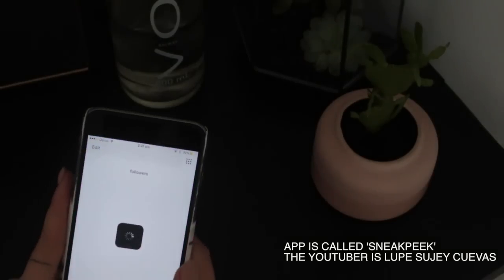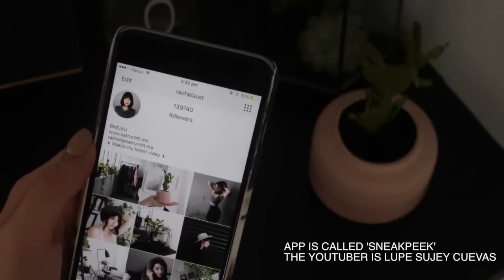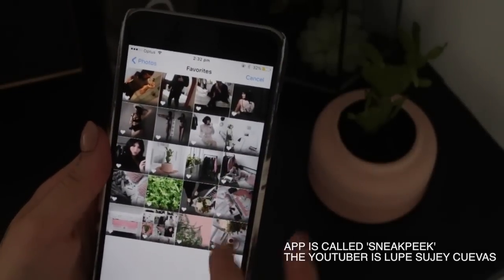Finally, plan your feed. There are some photographers who will actually sit in Photoshop and put photos side by side to see what works well together — honestly that's just too much time for me, so I downloaded an app called Sneak Peek. There's a YouTuber whose boyfriend created it — I'll link her channel in the description. It was free to download and you upload the photos you want, see how they're going to look in your feed, and plan it all out.